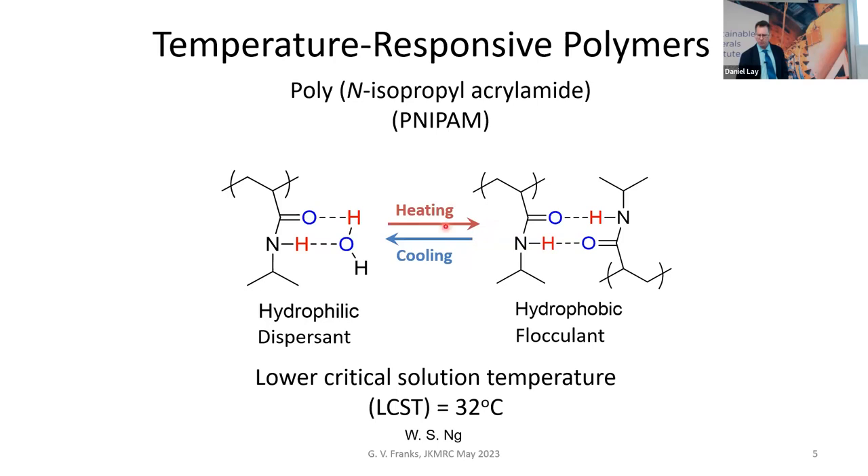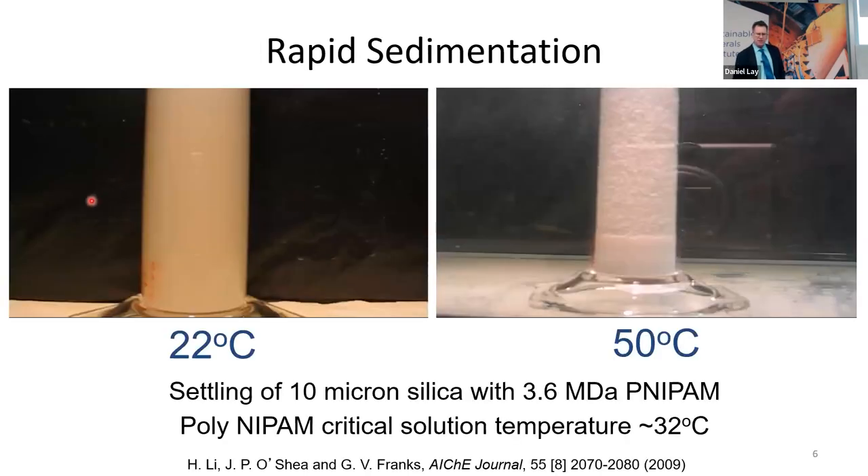The polymer we were using is polyNIPAM, a temperature-responsive polymer which at room temperature is well hydrated by water molecules hydrogen-bonded to the carbonyl and amine groups. Upon heating above 32°C, there's enough thermal energy to break those hydrogen bonds. The water leaves, and the carbonyl groups bond to amine groups on a different polymer chain, removing the hydrophilic bits from the water, exposing the polymer backbone, and making the polymer hydrophobic and poorly soluble in water. This is a reversible transition.